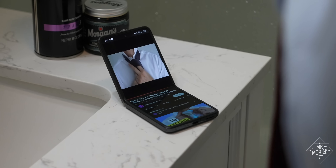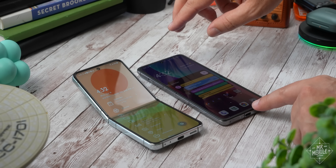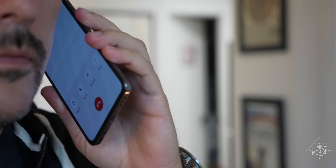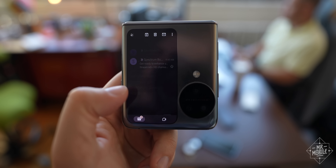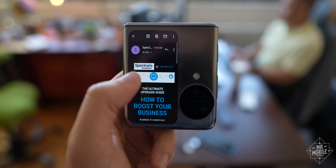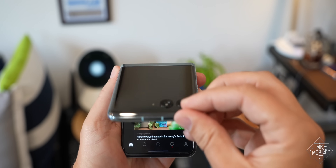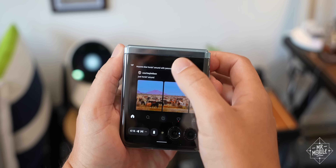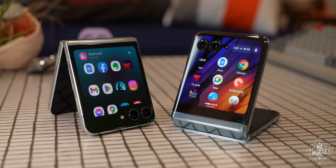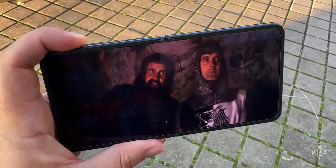As it was on Find N2 Flip, the hinge still won't keep the phone propped up at as wide a range of angles as Samsung, which makes banana phoning annoying. As does the fact that the screen doesn't reliably stay turned off when on a call. Now that we're in October, I would argue that running whatever you want on the cover screen is table stakes for foldables with screens of a certain size, because Motorola and Samsung have normalized that in a very real and legally binding sense.